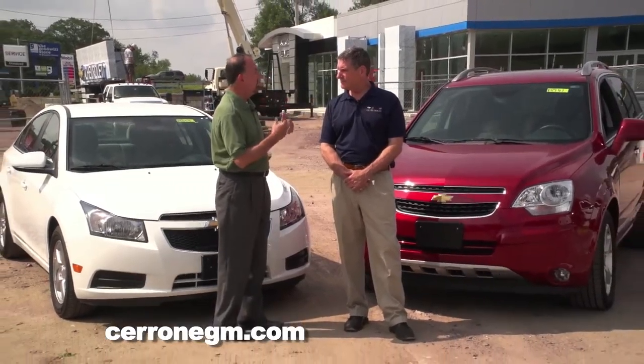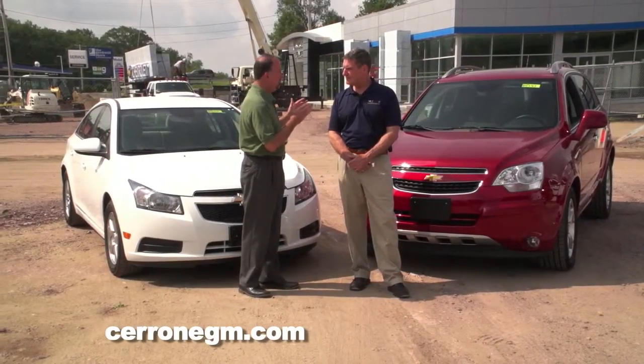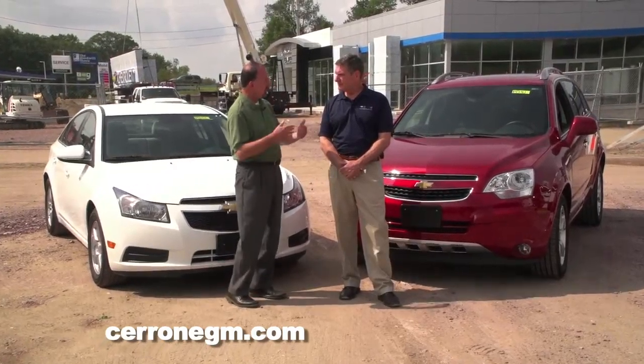Here we are with the Chevy Cruze and the Chevy Captiva. Not everybody needs the latest and the greatest. Not everybody has $30,000 or $40,000 to spend on a vehicle. And when we talk about value, these are the vehicles that you like to talk so much about. Tell our viewers why.